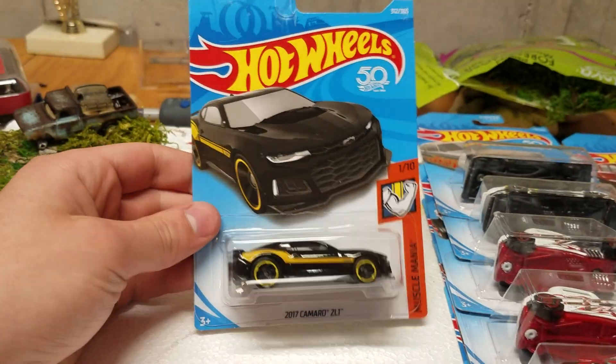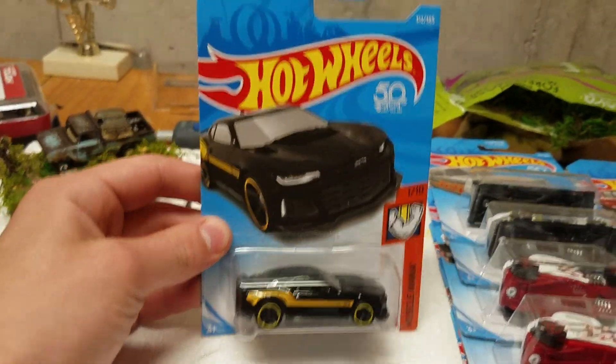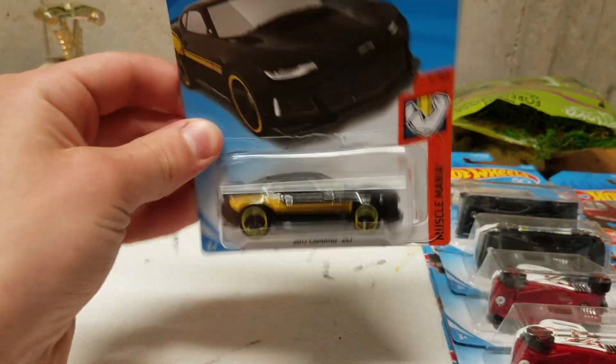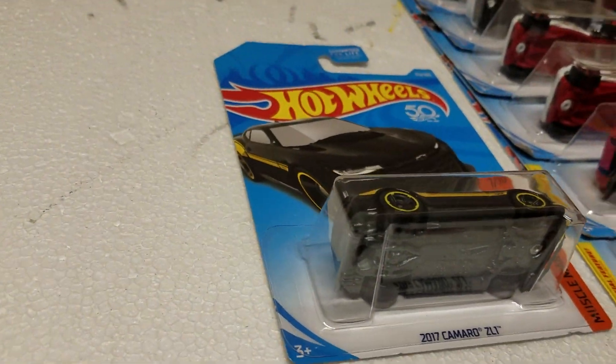Next up, we got the black and yellow 2017 Camaro ZL1. I don't have the super of the green version.